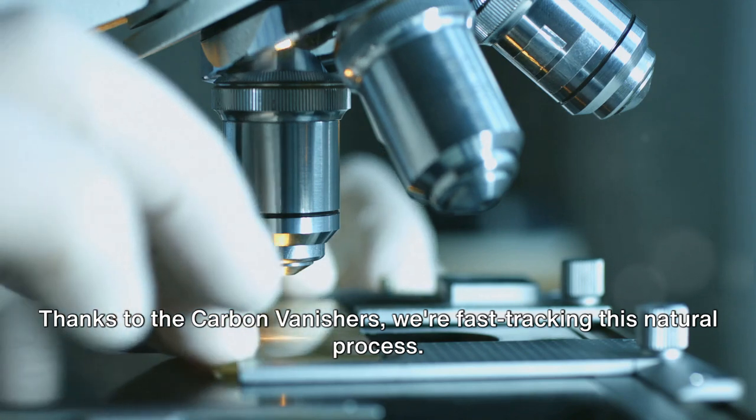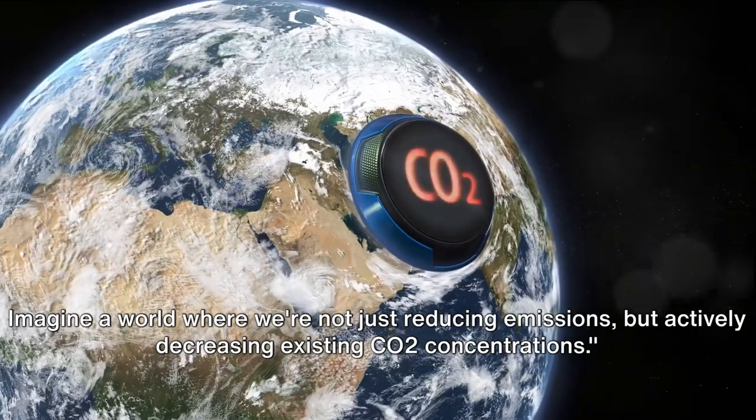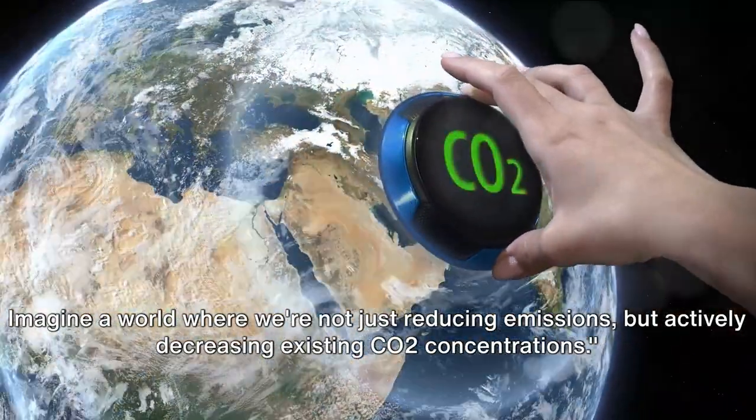Thanks to the Carbon Vanishers, we're fast-tracking this natural process. Imagine a world where we're not just reducing emissions, but actively decreasing existing CO2 concentrations.